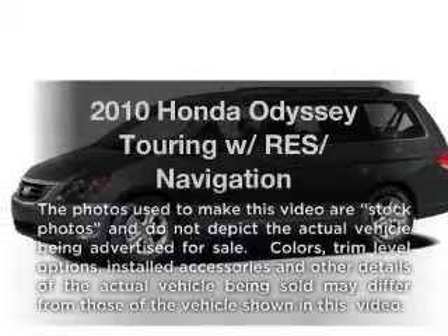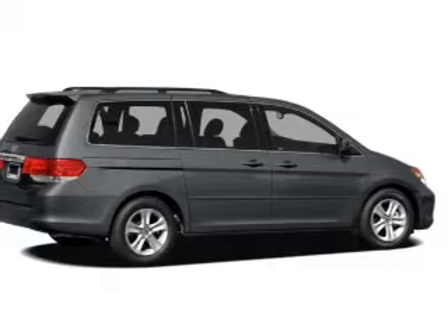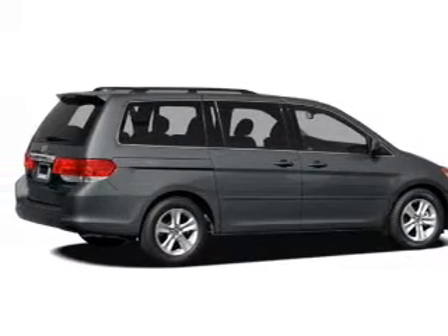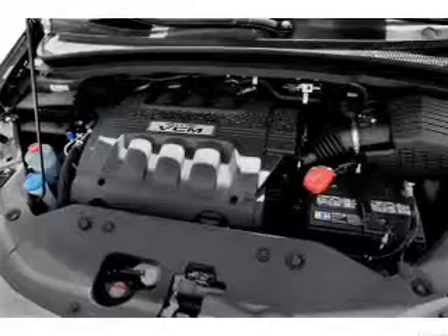Check out this 2010 Honda Odyssey. This is the set of wheels you've been looking for with a solid 6-cylinder engine. The powertrain includes front wheel drive driven by a 5-speed automatic transmission.